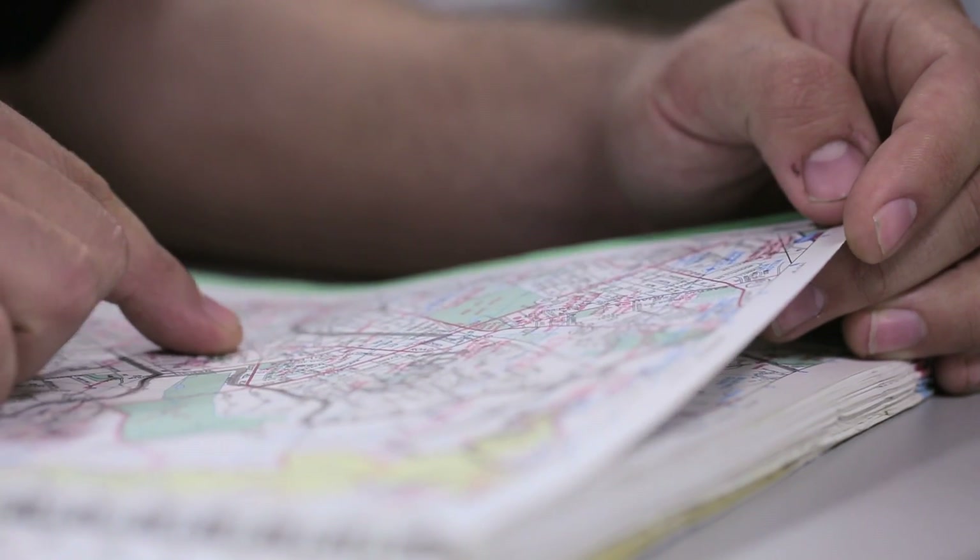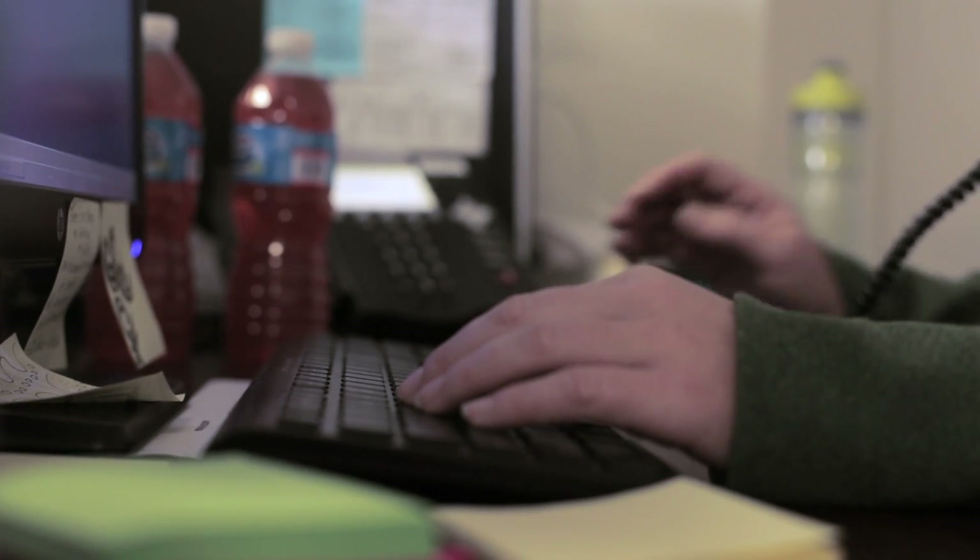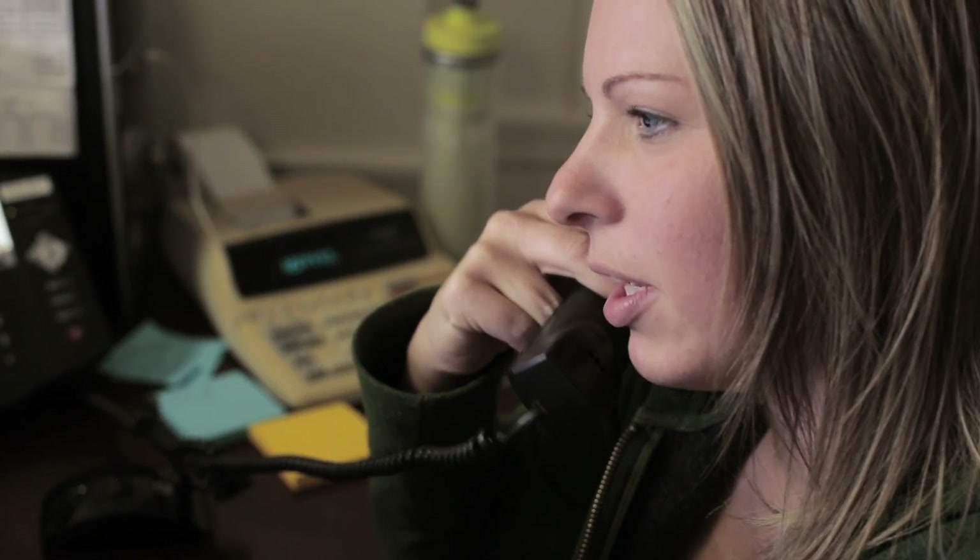Before, we had to use map books, a lot of paperwork — there was a lot of wasted time. These days the cost of business keeps rising, so we thought there's got to be a way to use technology to help save us money.